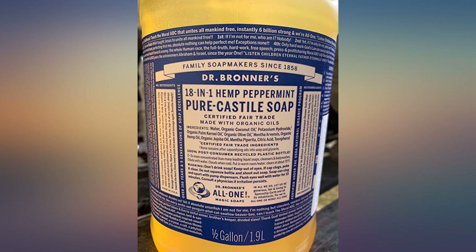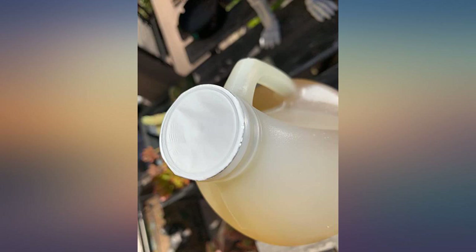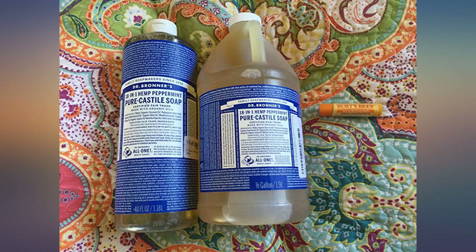I personally love the tingly fresh and clean feeling of the peppermint version. But if you have very sensitive skin, you may want to go with another variety, since the peppermint oil can pack a punch.